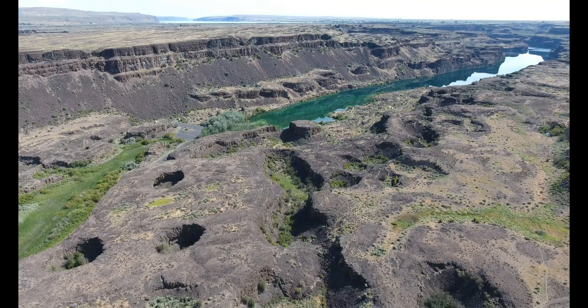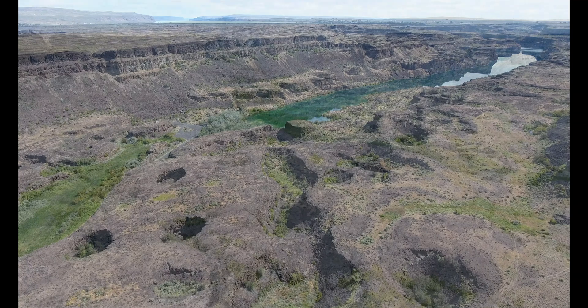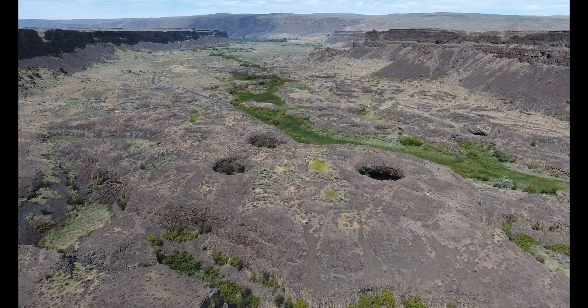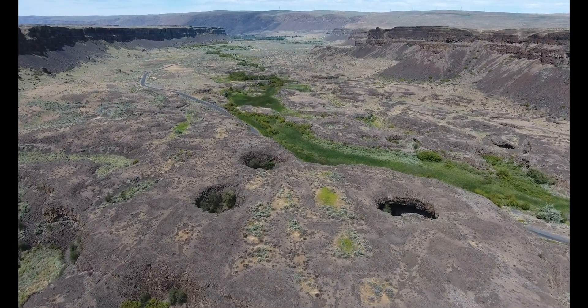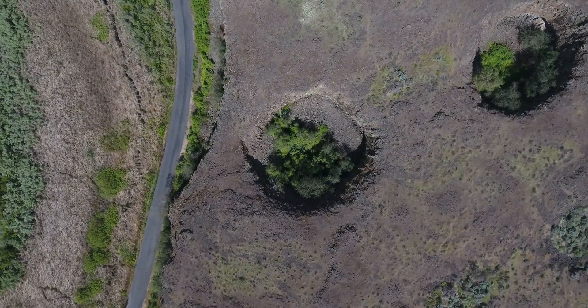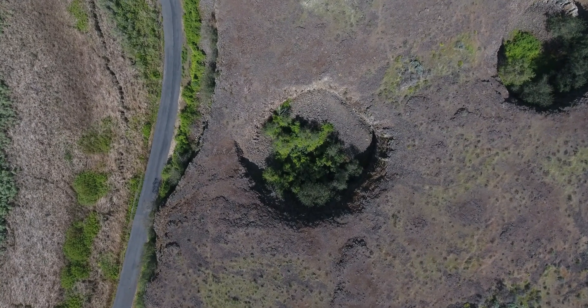During the megafloods, a swarm of deep and huge round potholes were drilled out by powerful circulating eddies called colks — that's spelled C-O-L-K-S. Huge potholes like these have an affinity for the top of the Grand Ronde Basalt Formation, both here and elsewhere.